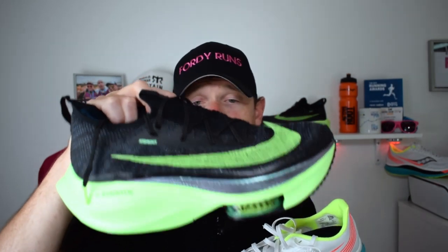Quite controversial, I know — the Alphafly is an amazing piece of kit and an amazing shoe. At £260, is it worth it? Yes, arguably it is, because it's a real feat of engineering. But for me, the Endorphin Pro is the better shoe out of the two.